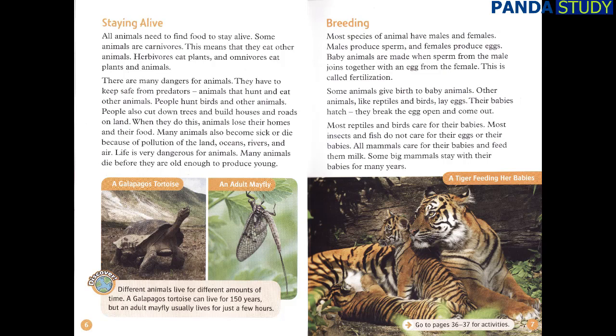Different animals live for different amounts of time. A Galapagos tortoise can live for 150 years, but an adult mayfly usually lives for just a few hours.